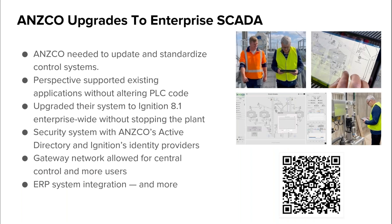I want to share a real-world example of how digital transformation starts with SCADA as a foundation. A meat producer called Ansco had an outdated SCADA system and needed to update and standardize their control systems across their 10 sites. By choosing Ignition, Ansco and their system integrator, Tamaki Controls, achieved great results. Ignition's Perspective module supported their existing applications without altering PLC code, enabled a UI that adapted to different screen sizes, and allowed upgrades to the latest version of Ignition without stopping plant operations. They also designed a security system integrated with Active Directory using Ignition's identity providers and roles for device-based access control, and Ignition's gateway network allowed centralized control and broadened system access to a wide range of users.